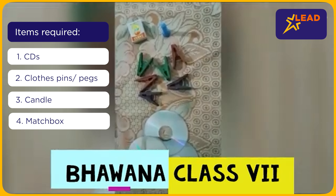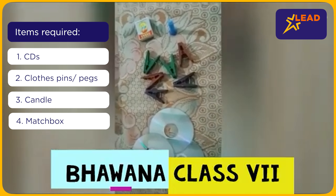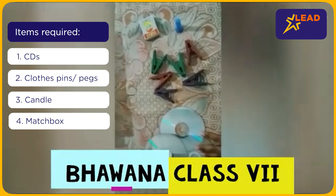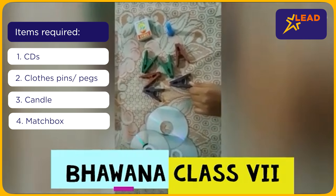To do the experiment, we need three old CDs, six clips — the clips that we normally use to hang clothes — one candle, and a plate. Now let's start.